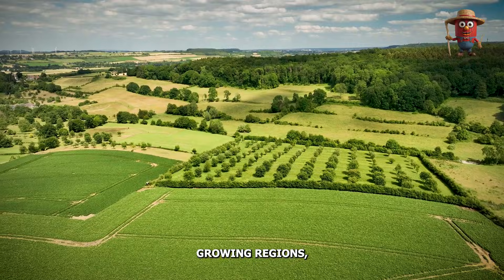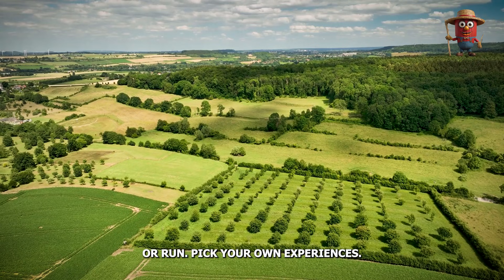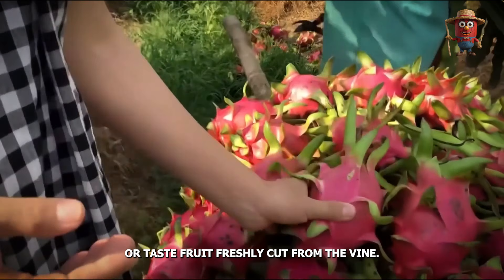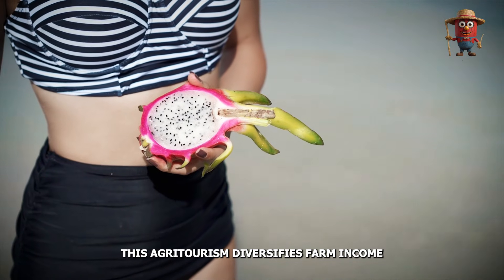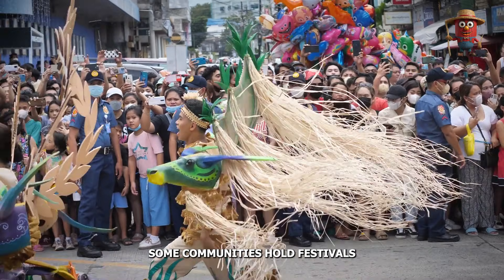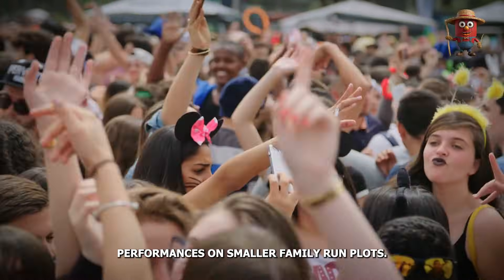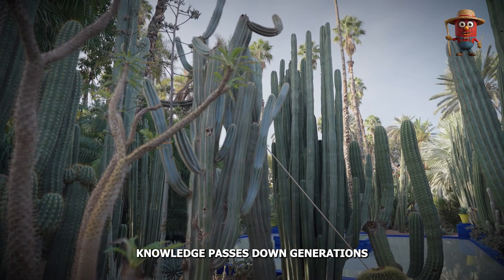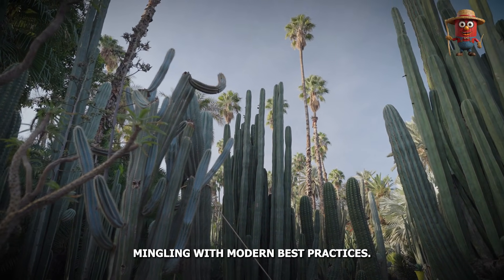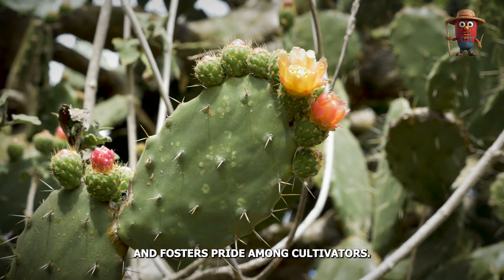In many dragon fruit growing regions, farms open their gates to tourists or run pick-your-own experiences. Visitors can learn about the nocturnal flowering spectacle or taste fruit freshly cut from the vine. This agritourism diversifies farm income and fosters appreciation for the crop's uniqueness. Some communities hold festivals celebrating the fruit harvest, featuring local dishes, arts, and cultural performances. On smaller family-run plots, knowledge passes down generations, with traditional ways of training stems and preparing soil mingling with modern best practices, adding depth to the orchard's identity.